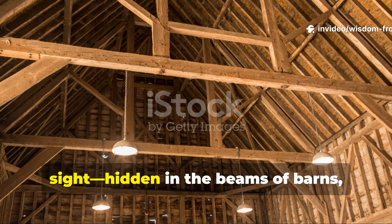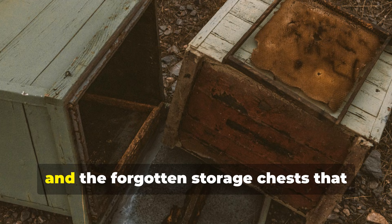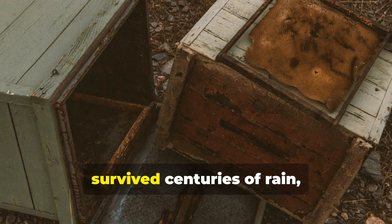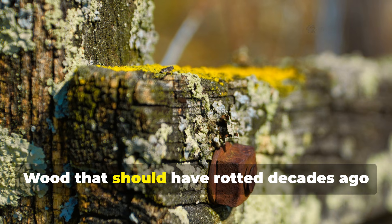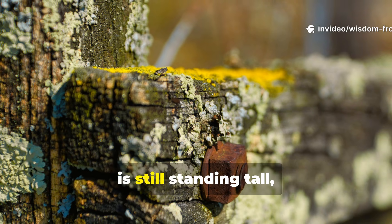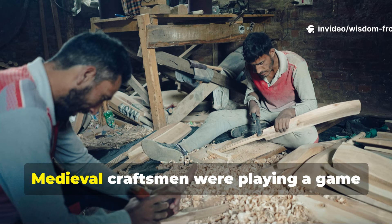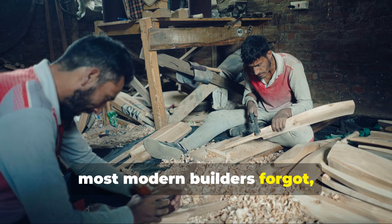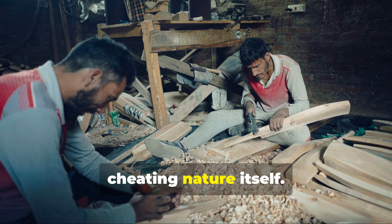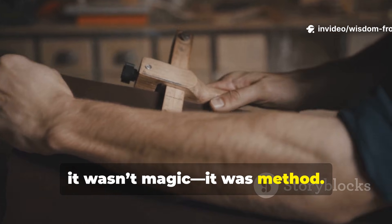There's a secret hiding in plain sight, hidden in the beams of barns, the posts of old bridges, and the forgotten storage chests that survived centuries of rain, frost, and neglect. Wood that should have rotted decades ago is still standing tall, still unyielding. What's the trick? Medieval craftsmen were playing a game most modern builders forgot — a method so clever it seems almost like cheating nature itself. It wasn't magic. It was method.